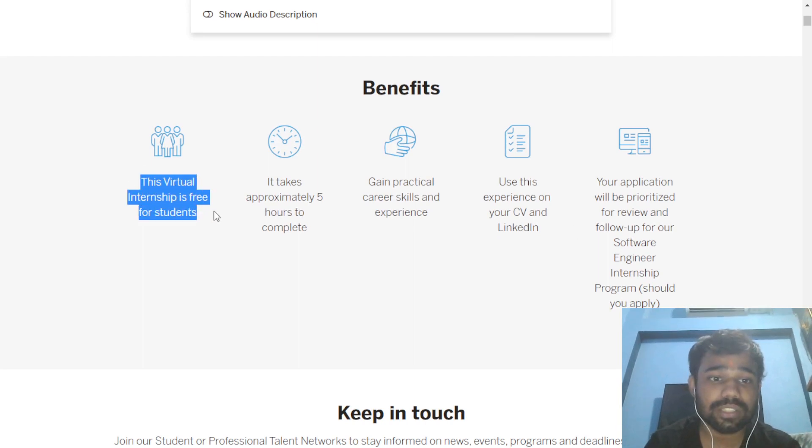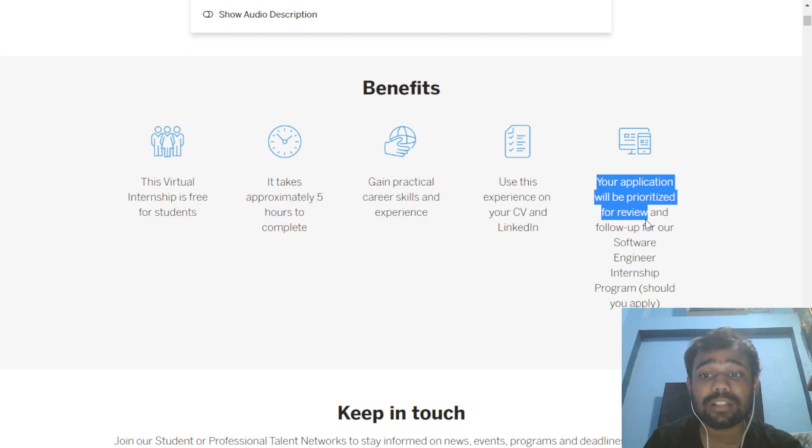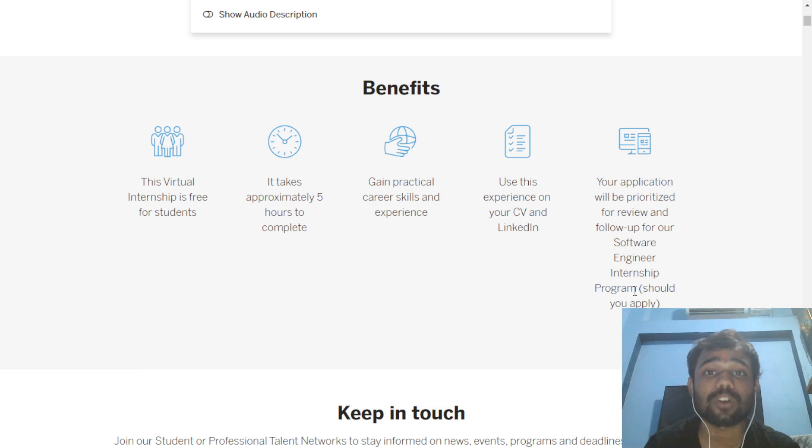The benefits of this virtual internship are: it is free for students, so you can apply free of cost. You will be given a task which will take approximately five hours to complete. You will gain practical career skills and experience which is implemented at JP Morgan, and you can use this experience and certificate in your CV and LinkedIn. Your application will also be prioritized and reviewed for the software engineer internship program by JP Morgan.